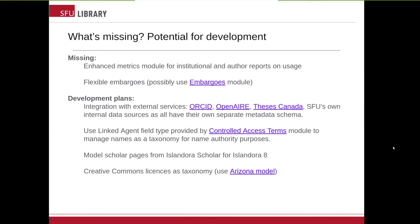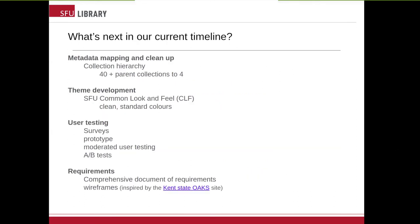Now I'm going to hand it back to Janice. Thanks. We're flying through our presentation, but I'll talk a little bit about what's next in our timeline. Metadata mapping and metadata cleanup is something we're going to have to look at. Summit has 40-plus parent collections, which is a very long list to scroll through. We've worked to collapse these to four higher-level or parent collections, and the other 40-ish collections will either be merged together or become child collections in that hierarchy. That was a big step forward.